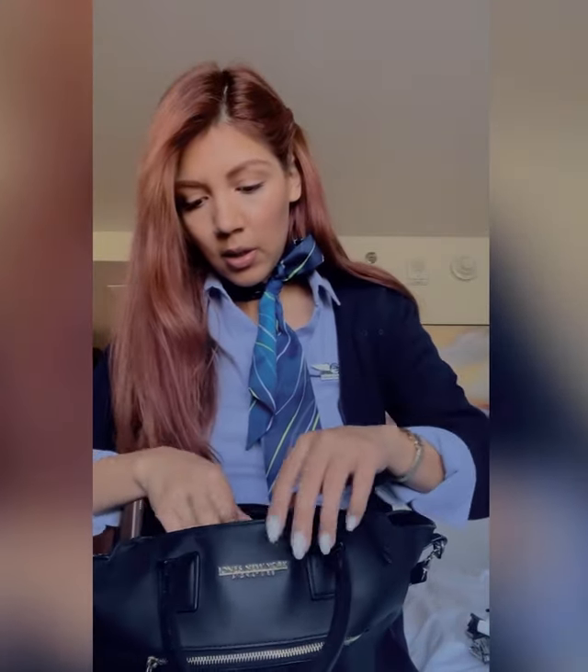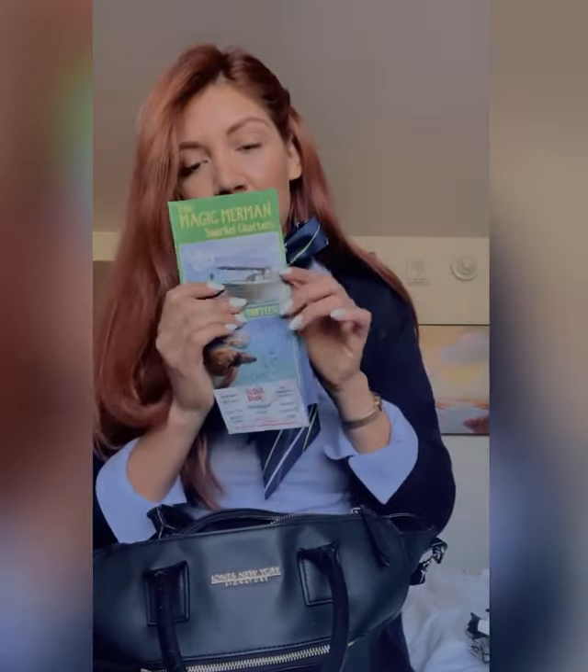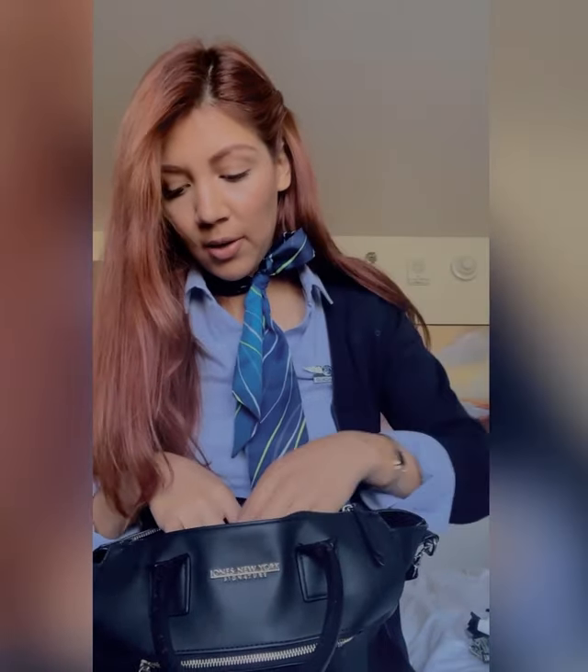In this pocket I have a bunch of envelopes from the bank with no money. I have this travel brochure — the last time I was in Maui before the pandemic, I wanted to do a whale watching tour but they were sold out, and the man gave me his information for next time. And I have my room key for the hotel I'm at right now.